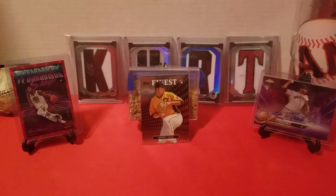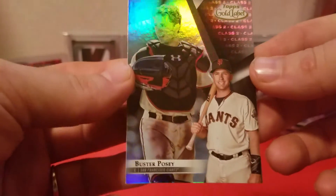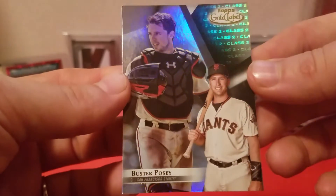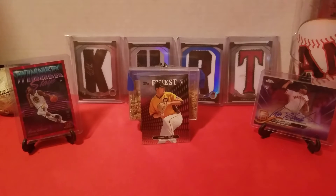Buster Posey stuff: I got this 2018 Topps Gold Label Buster Posey Class Two — the black parallel. Really nice looking card. I have the regular Class Two — or it might be a Class One, I'm not sure — so that's really cool, didn't have that one. Anytime I buy stuff off Sports Lots I always look to see what else the sellers might have to save on shipping, and usually Buster Posey is one of the things I look at, and now Jeff Bagwell too.